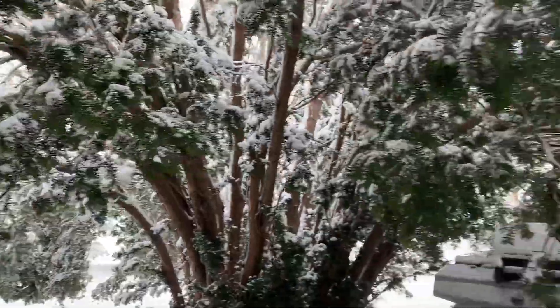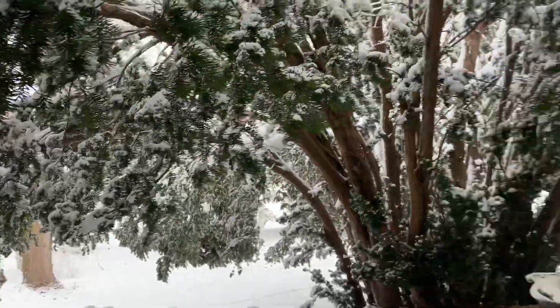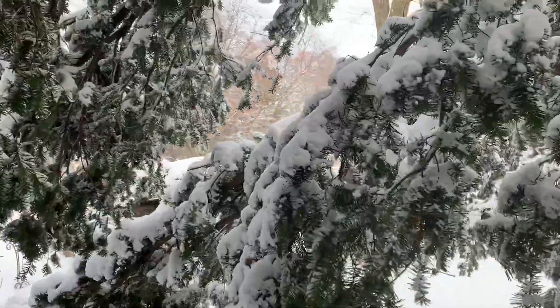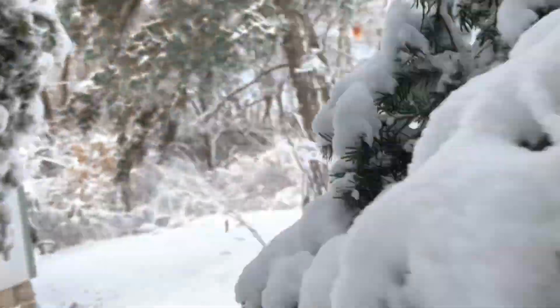I was going to take a video of the view from up here because it's really neat, but that's what it looks like if you're inside of a Christmas tree, I guess. I can do this without completely covering myself in snow.